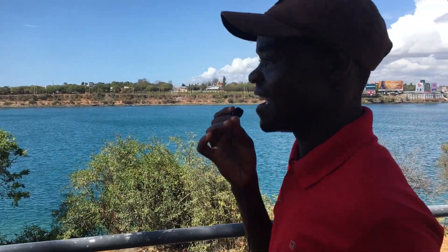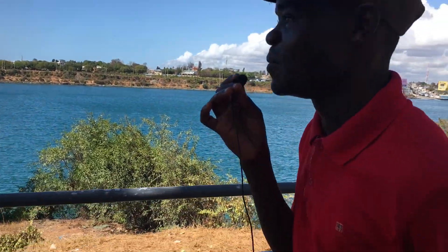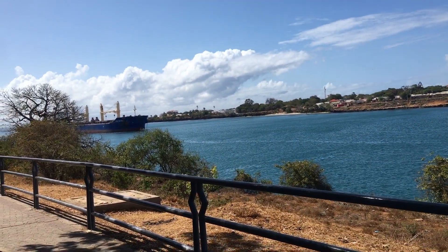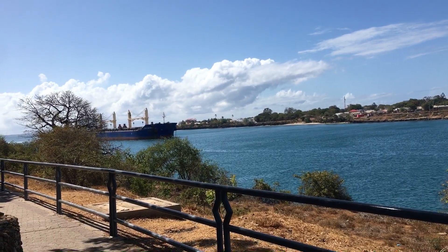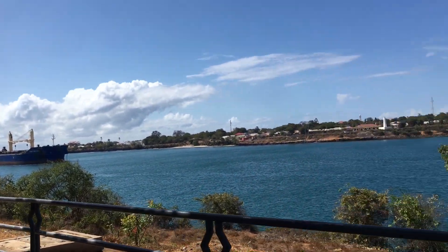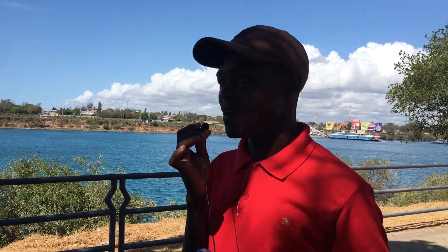Hello and welcome to Mombasa! As you can see, this is exactly the vibe in Mombasa. Look at this — the biggest cargo ship is right here! This just shows you that Mombasa is not only significant to Kenya but serves not only East Africa but East and Central Africa.